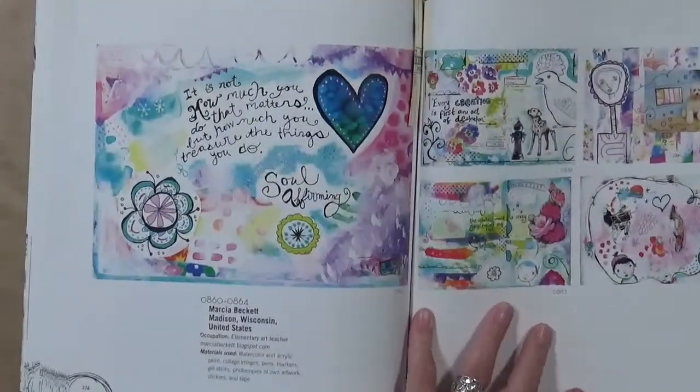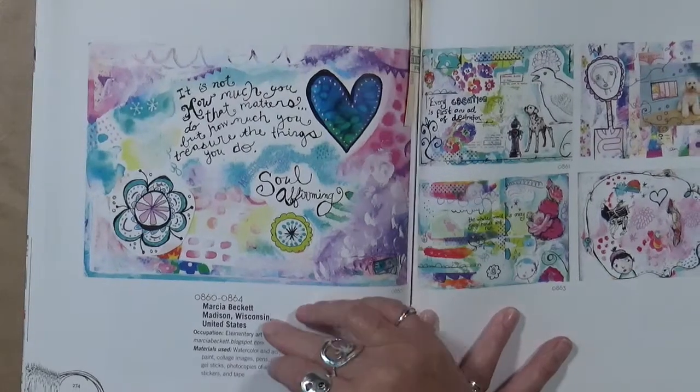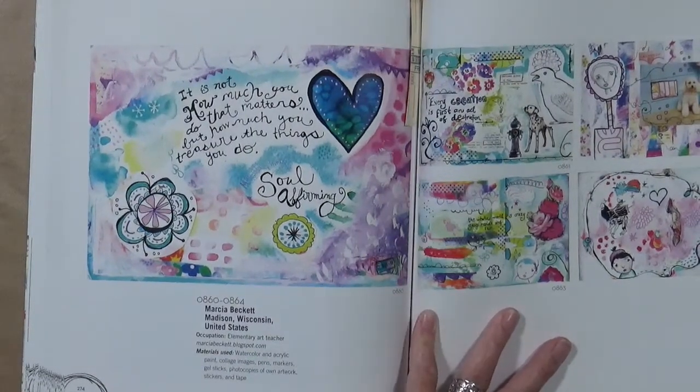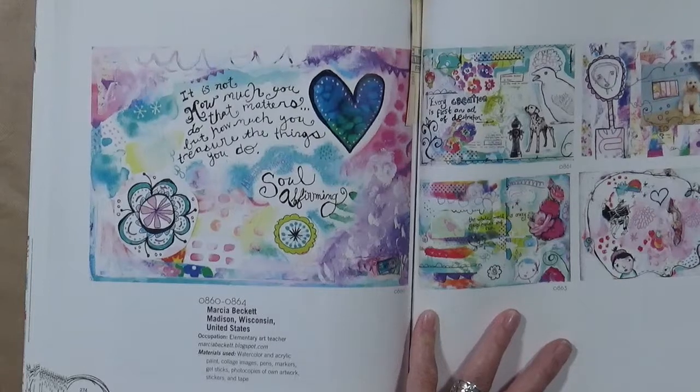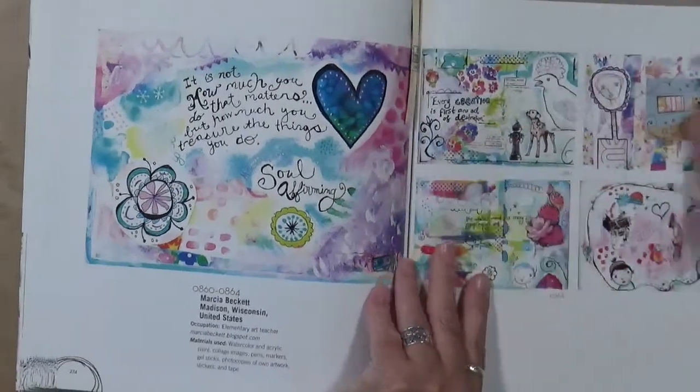This I love because of the brightness. I love the fact that there's a lot of white in these. This is Marsha Beckett out of Madison, Wisconsin, and she uses watercolors, acrylic paint, collage images, pens, markers, gel sticks, photocopies of her own artwork, stickers, and tape. I just think it's cool.